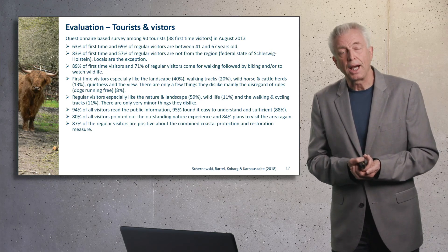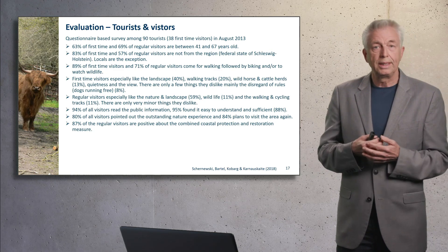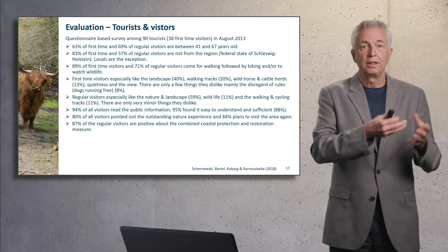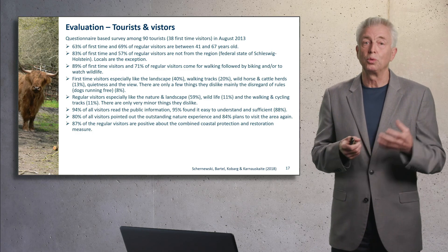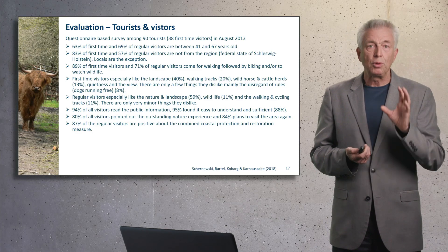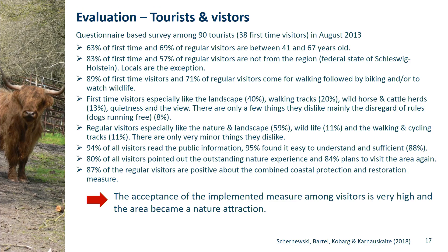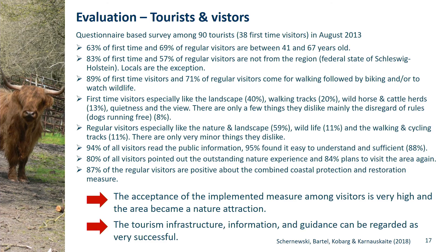We carried out an evaluation of how tourists and visitors perceive the area — is it different from the view of the local people who were skeptical? To make a long story short: the acceptance of the implemented measures, so the final result in 2013, was perceived very positively. It really became a tourism attraction, and especially the established tourism infrastructure and the guidance system have to be regarded as very successful.